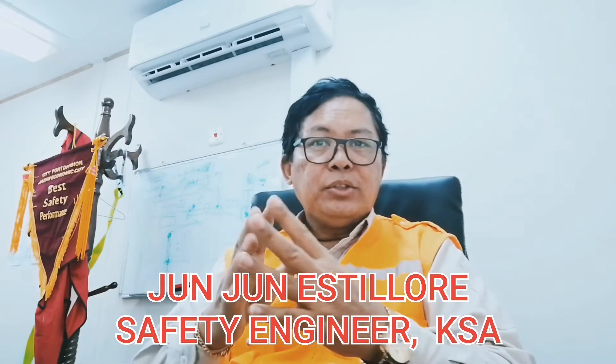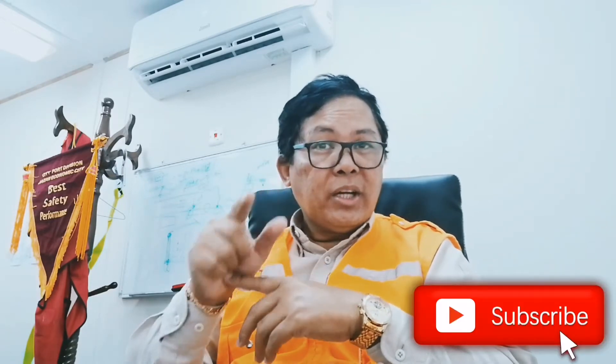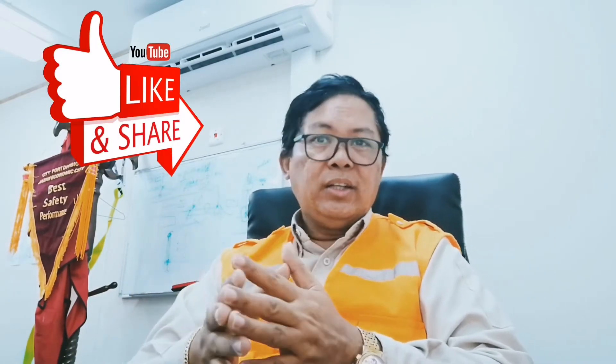Now I am here in my office. Our topic in this video is about fall protection. Those who are working at heights above 1.8 meters need to have fall protection. My name is Junior, a safety engineer here in Saudi Arabia. If you are new, please click subscribe, like, comment, and share this to whoever you think is needing this information to protect them from falling when they work at heights.